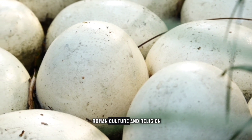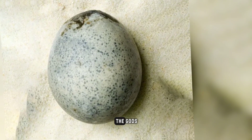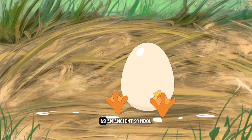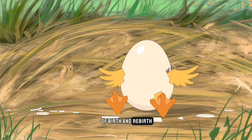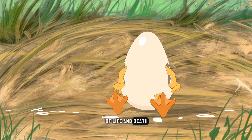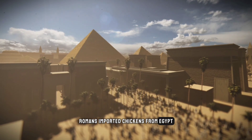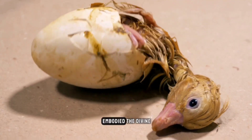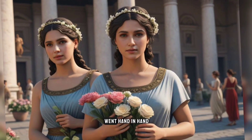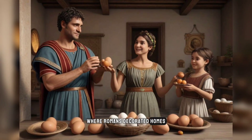To understand why this egg was considered a worthy offering to the gods, it's important to examine the great significance eggs held in Roman culture and beliefs. As an ancient symbol of birth and rebirth, eggs were associated with fertility, prosperity, and the cycle of life and death. Romans imported chickens from Egypt and believed hatching eggs embodied the divine creative force that could restore life to the deceased. Eggs and springtime festivals went hand in hand as celebrations of renewal, like the Perillia festival where Romans decorated homes with eggs.